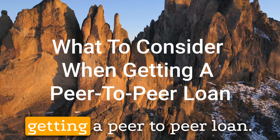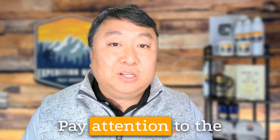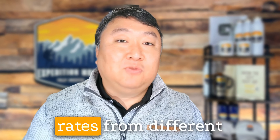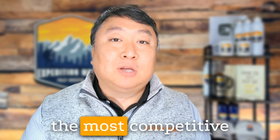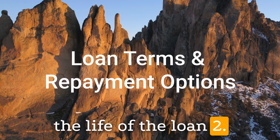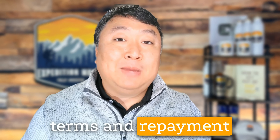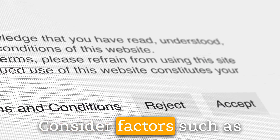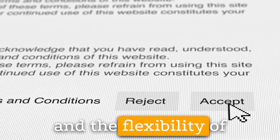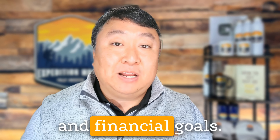What to consider when getting a peer-to-peer loan. First, pay attention to the interest rates and any fees associated with the peer-to-peer loan. Compare rates from different platforms and choose the most competitive offer to save money over the life of the loan. Second, review the loan terms and repayment options carefully. Consider factors such as the loan term, monthly payment amount, and the flexibility of repayment options. Choose a loan that fits your budget and financial goals.